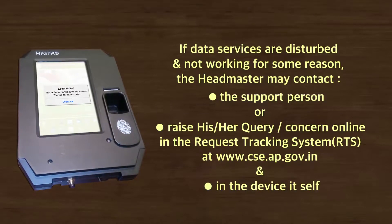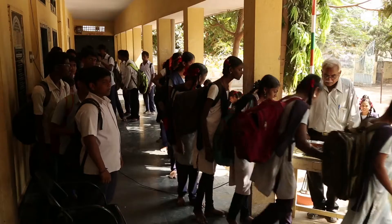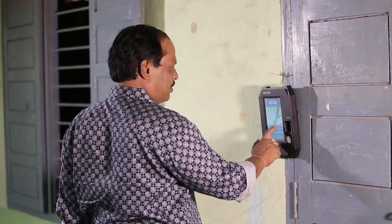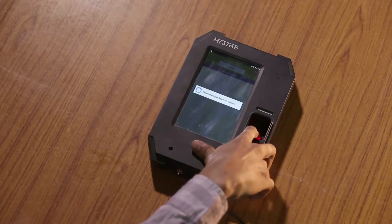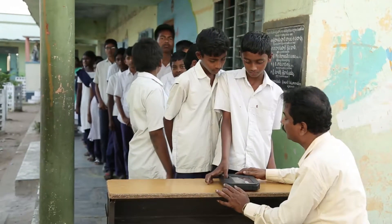The headmaster can raise a query or concern in the Request Tracking System (RTS) at www.cse.ap.gov.in, or directly in the device itself. For biometric attendance, each student and teacher is required to get a scan of their fingerprints done, which is loaded into the machine or device.